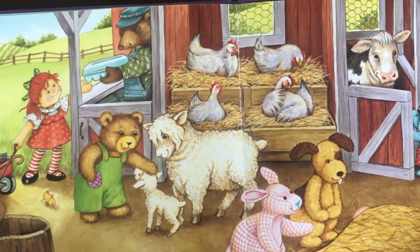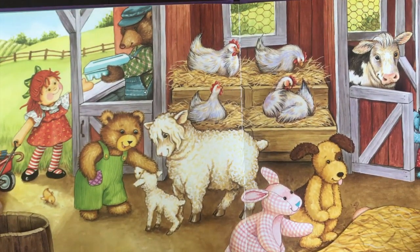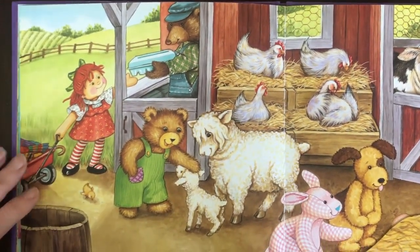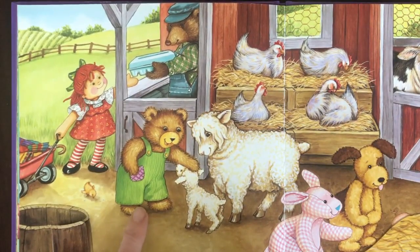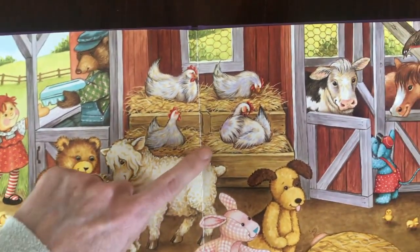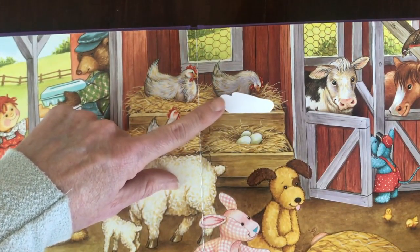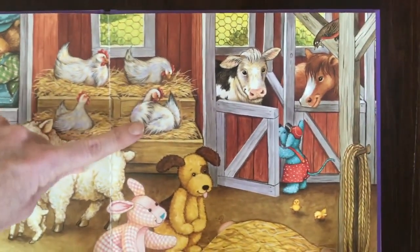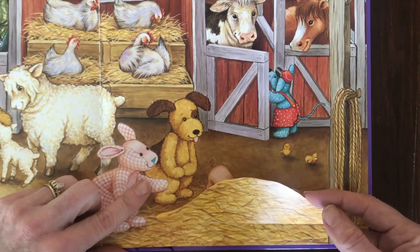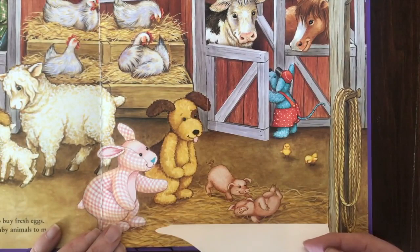When it's sunny again, they stop at the farm to buy fresh eggs. There are lots of new baby animals to meet. Here she's buying eggs. Corduroy is petting the lamb. Let's see what's hiding under this chicken — what do you think is going to be there? If you said eggs, you're correct! What's under this pile of hay? I see something peeking out — piglets!